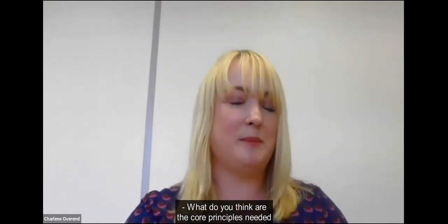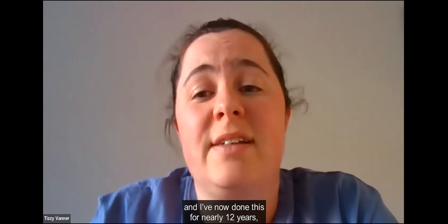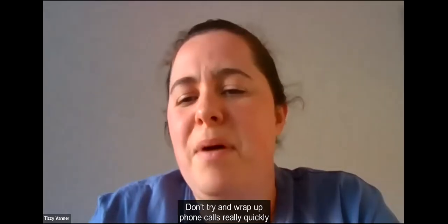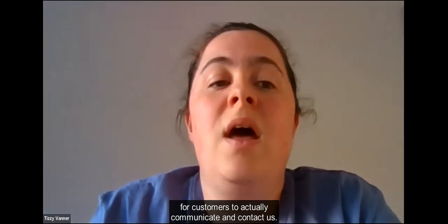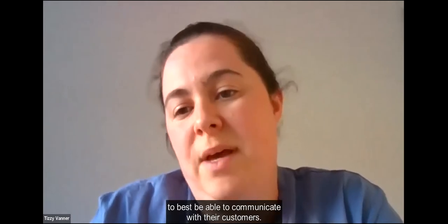I'm going to start with you, Tizzi. What do you think are the core principles needed in providing an accessible customer experience? Thanks very much. Over my nearly 12 years with Smartbox in customer service, some of the core principles we've found are: be welcoming, actively listen to customers, give customers as much time as they need, don't try to wrap up phone calls quickly. Have multiple methods for customers to communicate and contact us, allow inclusive communication sharing so information can be understood by everyone, and make sure staff have all the support they need to best communicate with their customers.